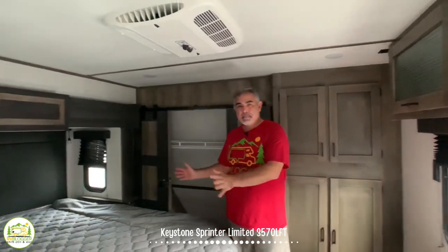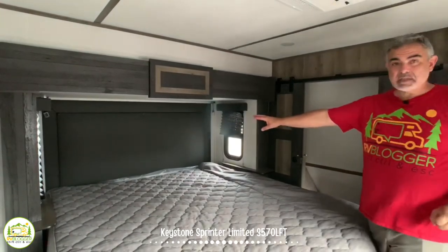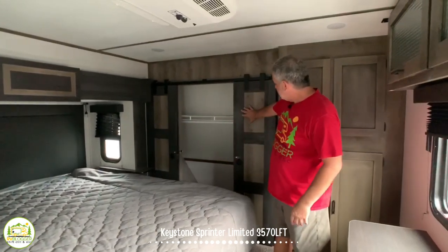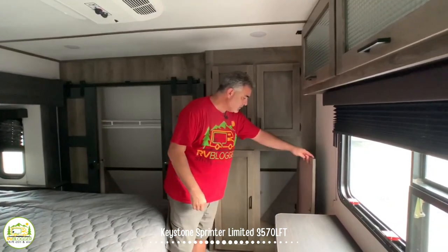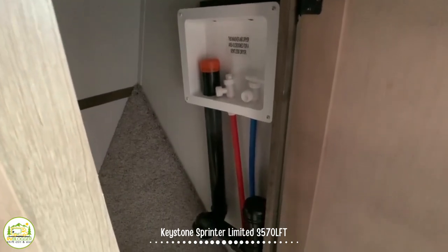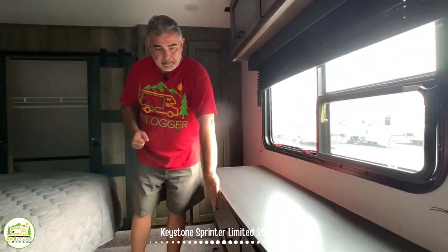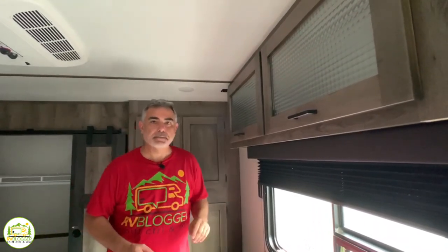Here we are in the master bedroom at the front of this fifth wheel. It's got a nice big king-size bed with a little shelf on each side where you can plug in and charge your cell phone overnight. This is the fourth slide-out, giving you even more room. It has neat little barn doors leading to a very nice-size closet up front, and additional storage behind. If you wanted a washer and dryer inside, this cabinet would convert — the rough-ins are already here. There's also a built-in chest of drawers with storage above.